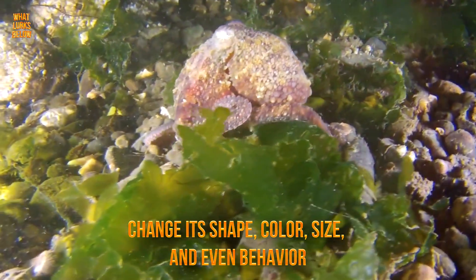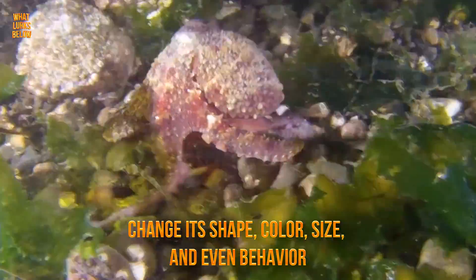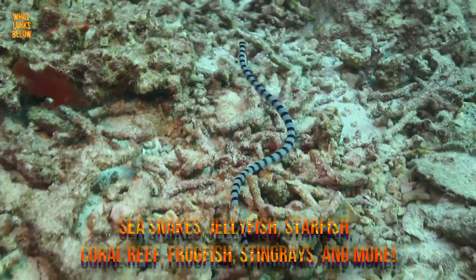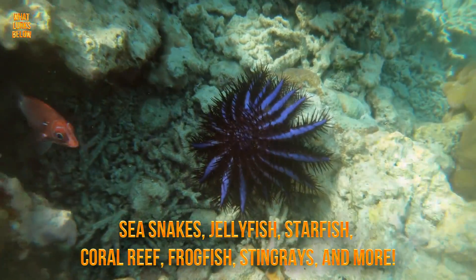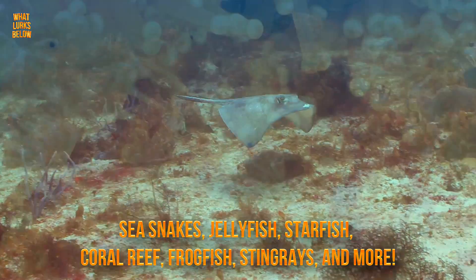It can change its shape, color, size, and even behavior to mimic over 15 different aquatic creatures such as sea snakes, jellyfish, starfish, coral reef, frogfish, stingrays, and more.